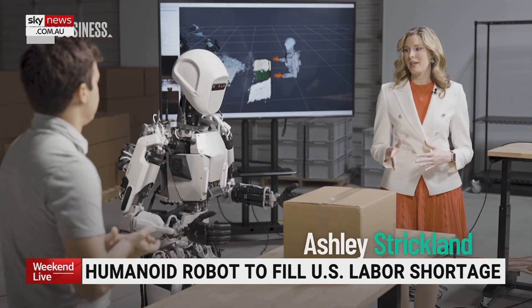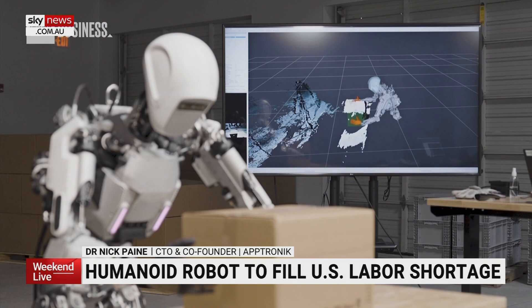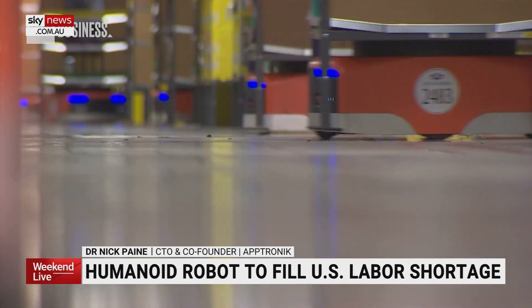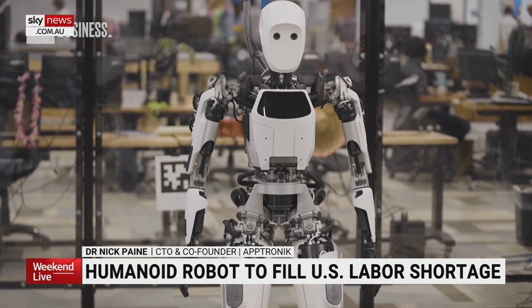We've designed Apollo with roughly human morphology, human range of motion, the same height, the same weight as a human. We need to make robots much more versatile than what they are today. The reason that it's humanoid is because we've built the world for humans.